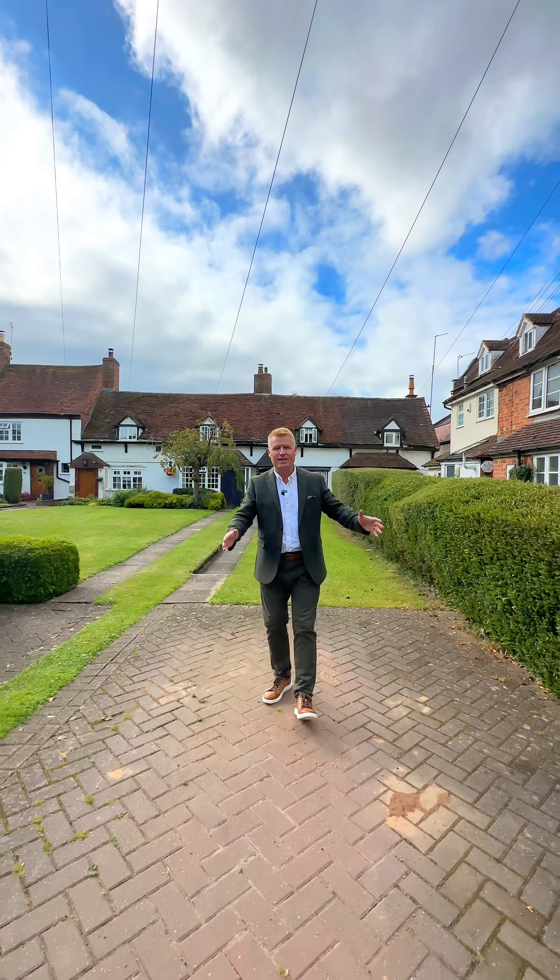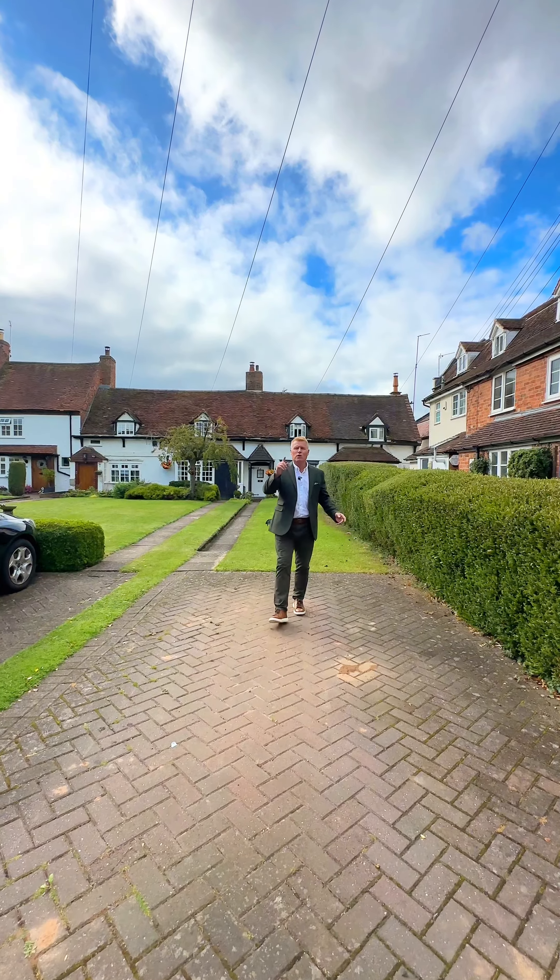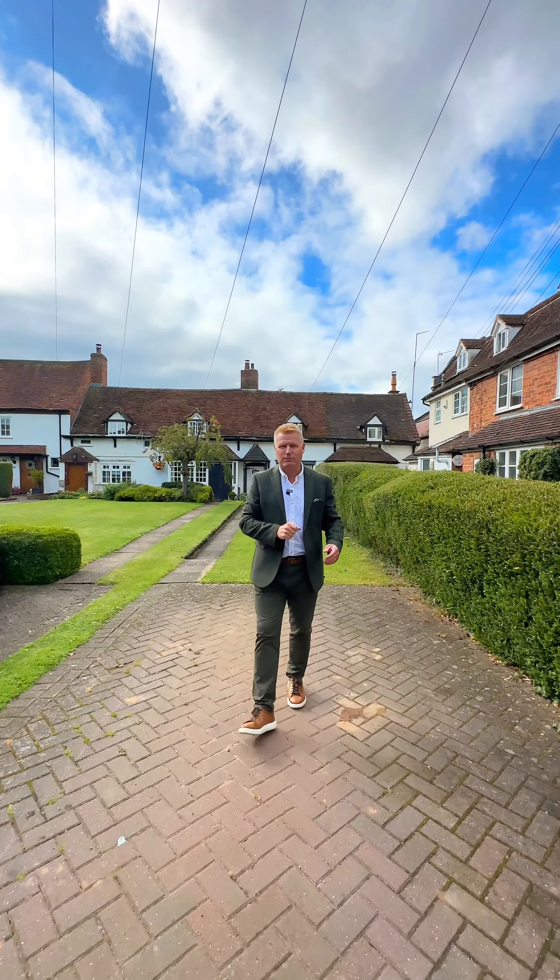In addition, this cottage has parking to the front for at least two cars. Guide price £400,000. Thanks for watching.